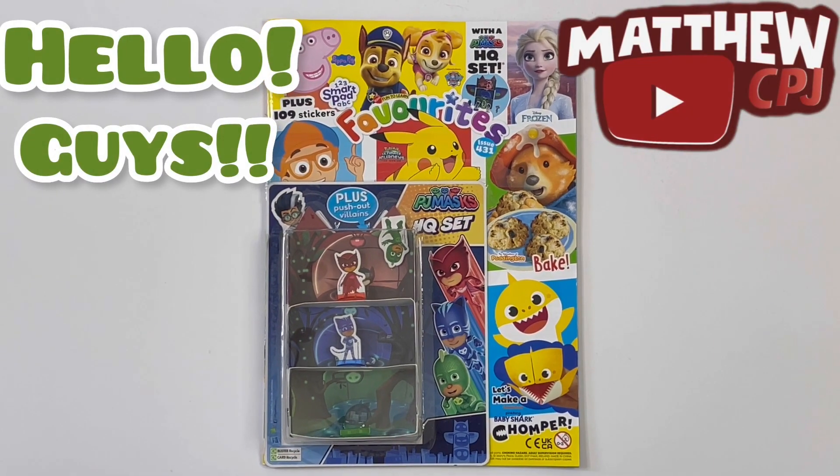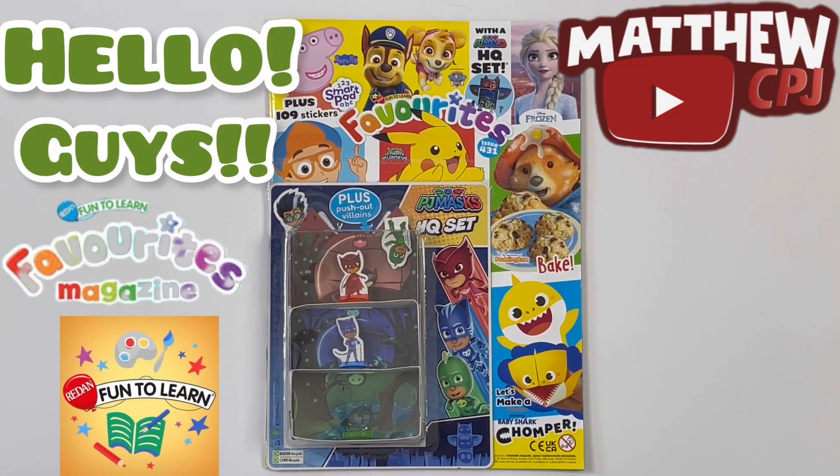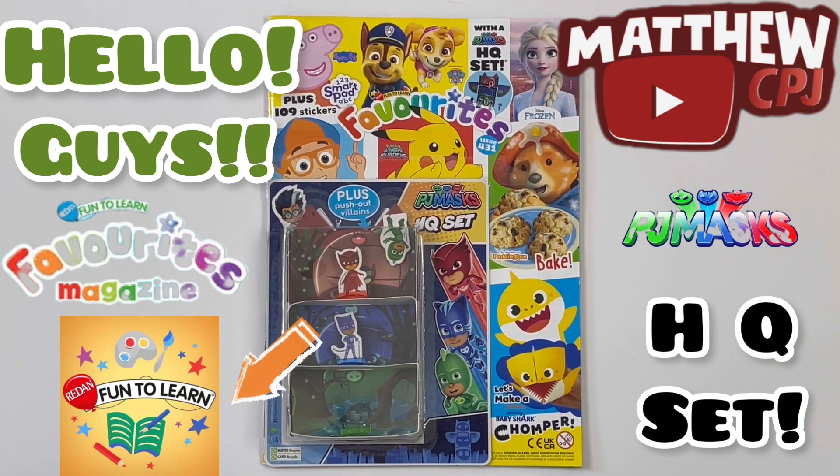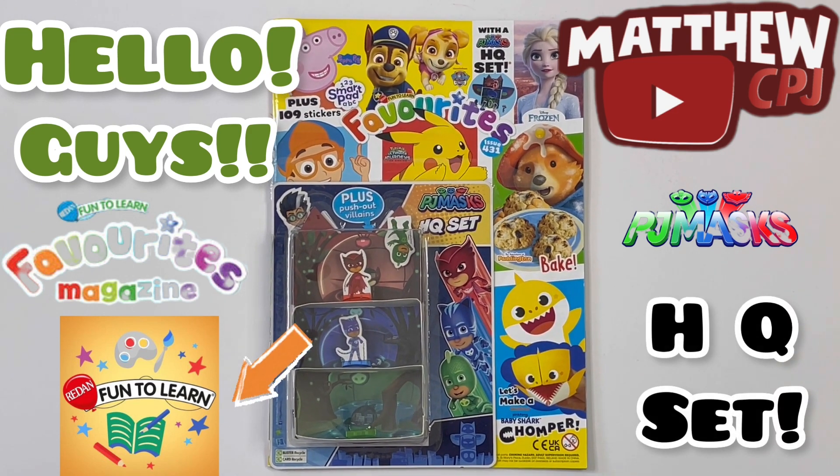Hello guys, this is MabbyCBJ here with a Favourites magazine. It has a PJ Masks HQ set. I'd like to give thanks to Redan Fun2Learn for sending this magazine to me. Thank you!